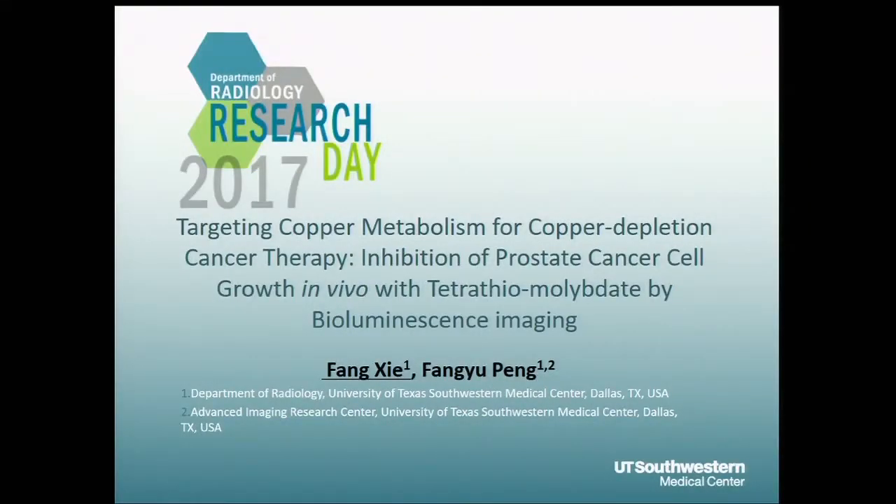Our last speaker of this afternoon session is Feng Ji. He works with Feng Yu-Peng in the nuclear medicine section, and the title of his talk is Targeting Copper Metabolism for Copper Depletion Cancer Therapy: Inhibition of Prostate Cancer Cell Growth In Vivo with Tetrathiomolybdate by Bioluminescence Imaging.